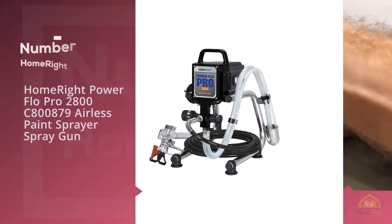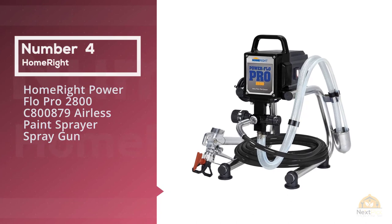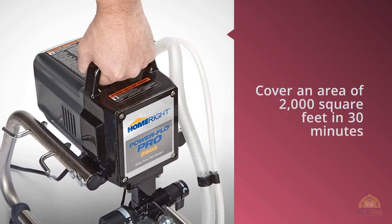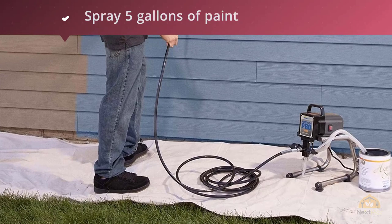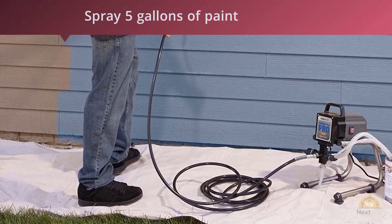Number four: HomeRight Power Flow Pro 2800C 8879 Airless Paint Sprayer Spray Gun. It can almost cover an area of 2,000 square feet in 30 minutes because it can spray five gallons of paint in a record time of 20 minutes. This paint sprayer is ideal for use in large areas, both interior and exterior.